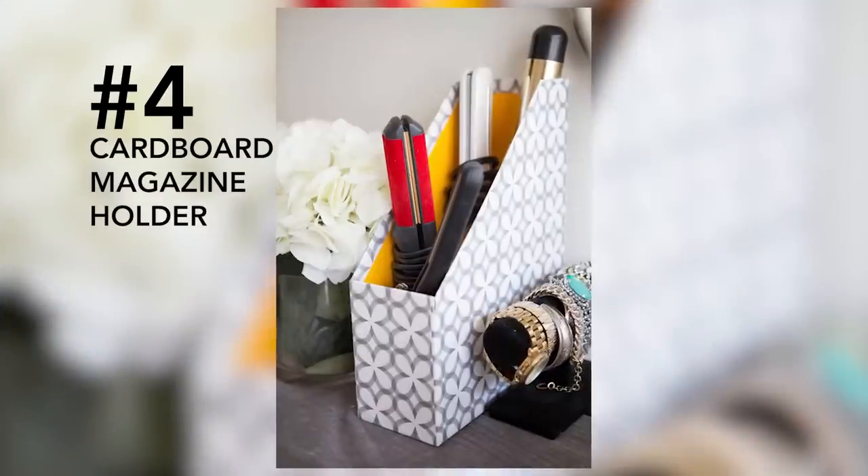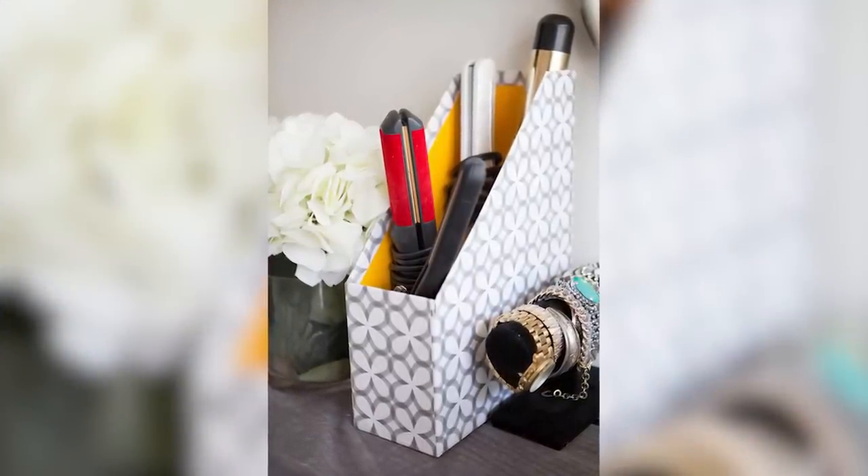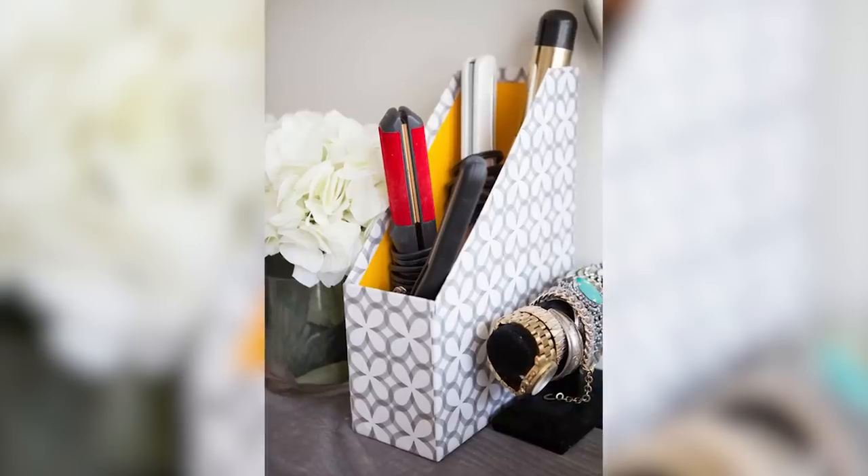Number four: cardboard magazine holders. You can use a cardboard magazine holder to store your curling irons, flat irons, brushes, and combs neatly on the countertop with this decorative piece.